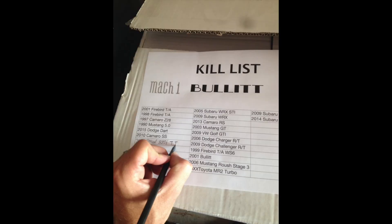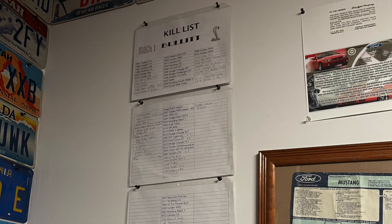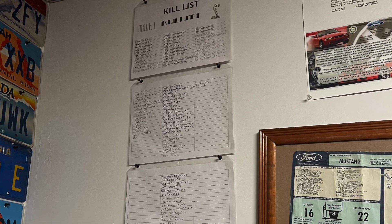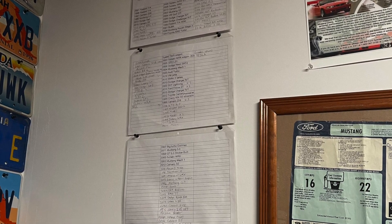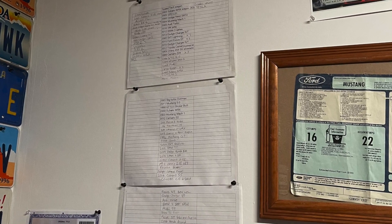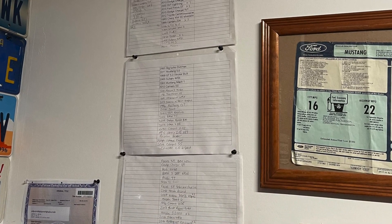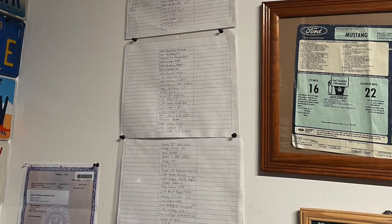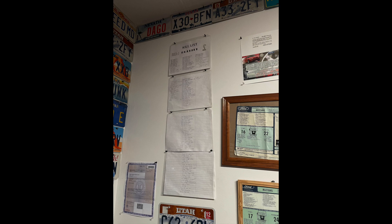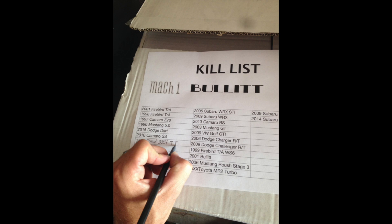I have this sheet called the kill list — every car that I beat. Each car I owned had a column: the Mach 1 on the left, the Bullet in the middle, and the Cobra on the right. It hangs in my garage now and it's gotten up to about four pages long. The Bullet column is almost comically long compared to the other two because that's the car I raced more at the track and daily drove, while the Mach 1s and Cobras didn't get driven as much.